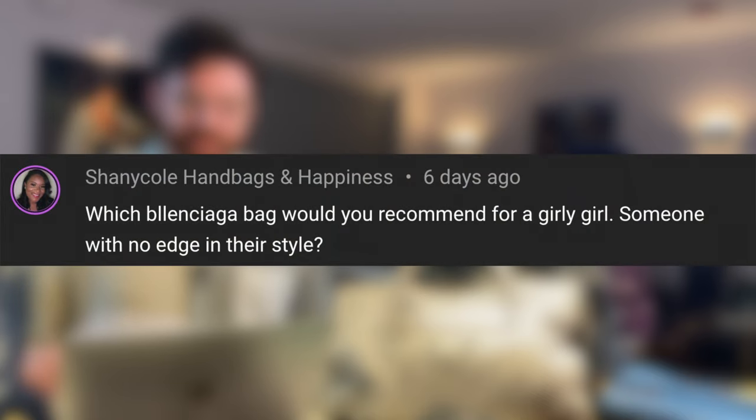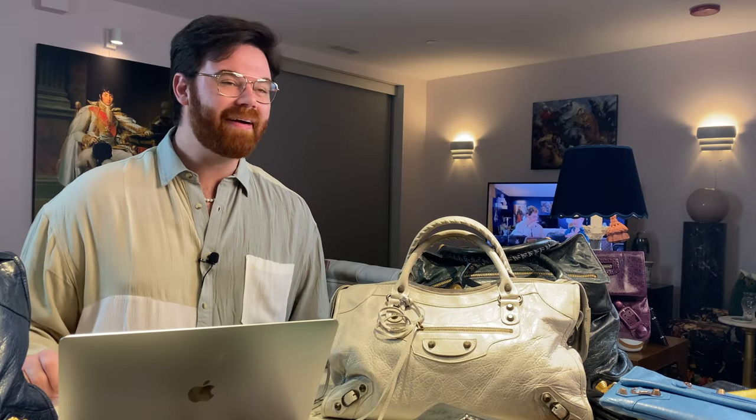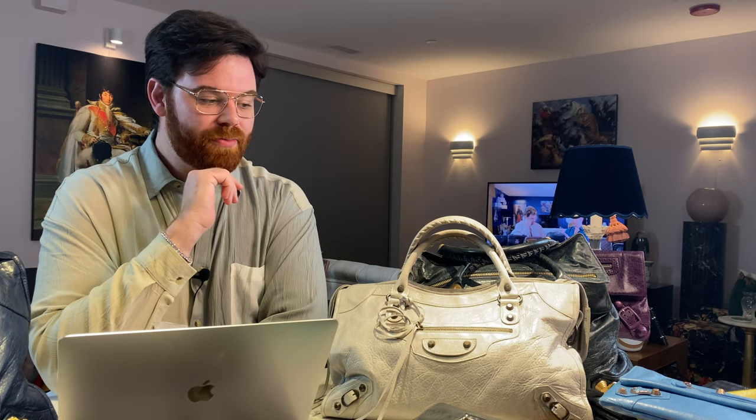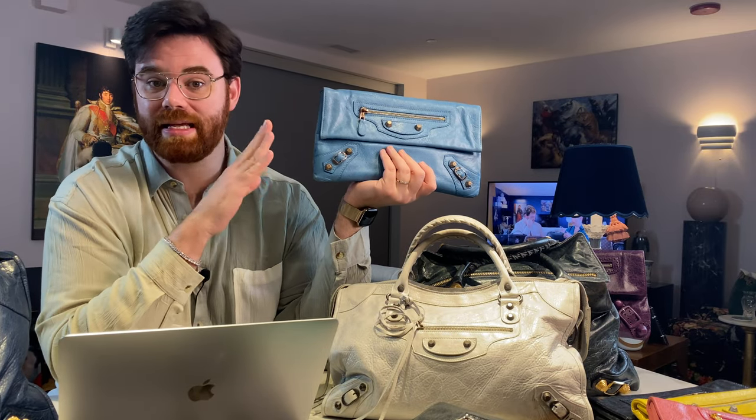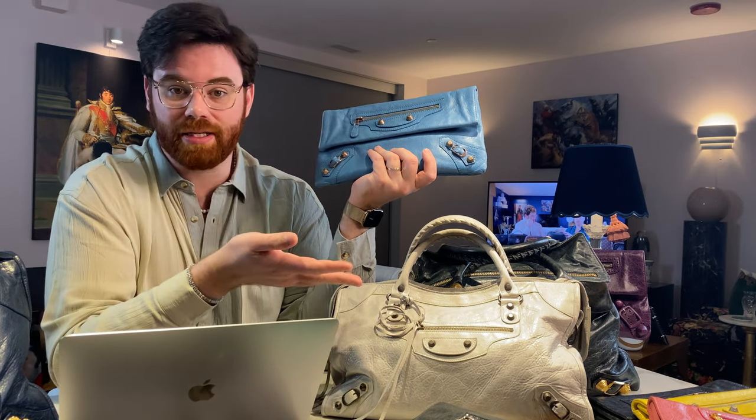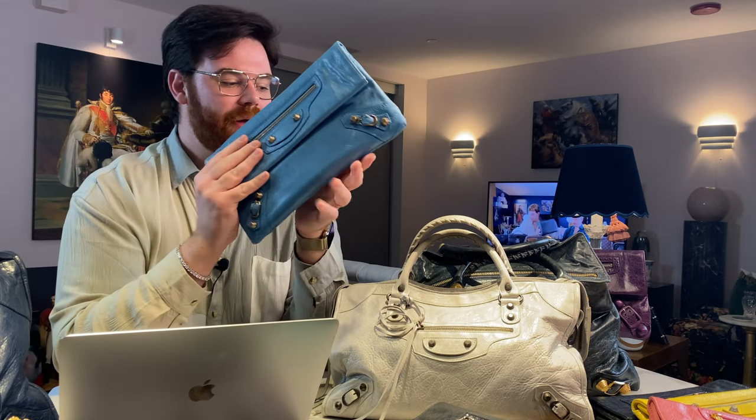Shani Cole from Shani Cole Handbags and Happiness asks: which Balenciaga bag would you recommend for a girly girl with no edge in their style? I would definitely say one of the clutches — like the blue tropical, which would be really fun for cruise or resort season, easy to carry to dinner in the summertime. The city bag could also easily be worked into pretty much any style depending on color and condition. The velo is another great, often-overlooked option that I think would suit a more feminine, girly style beautifully.